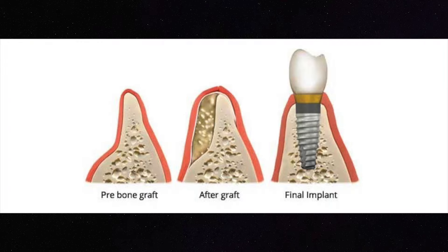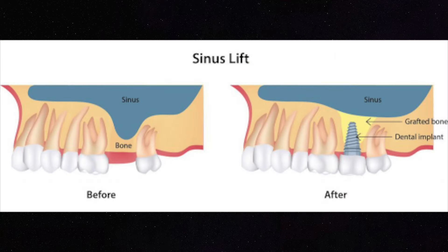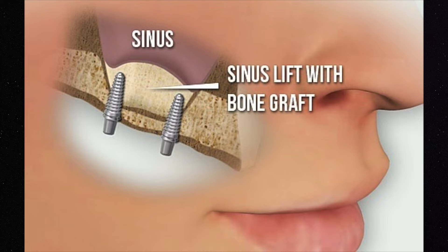However, there are some people that have bone loss that require additional bone material — we call that a bone graft — to support the implant placement. And there are supplemental procedures in order to get enough bone, like a sinus lift and a bone graft, in order to have an implant that is safe, secure, and long lasting.